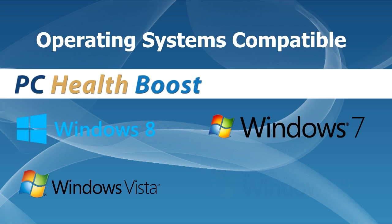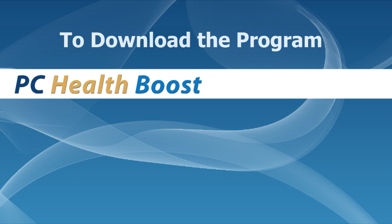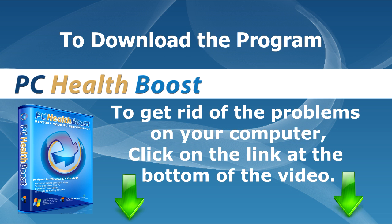Operating systems compatible: Windows 8, Windows 7, Windows Vista, Windows XP. Get rid of the problems on your computer. Click on the link at the bottom of the video.